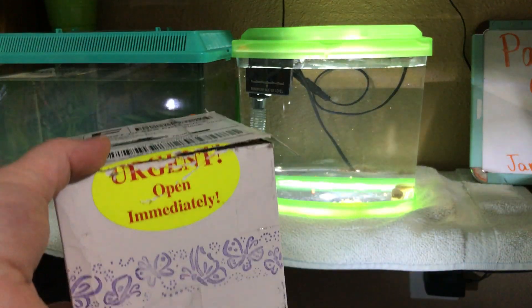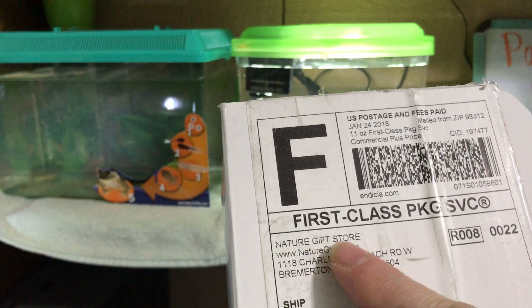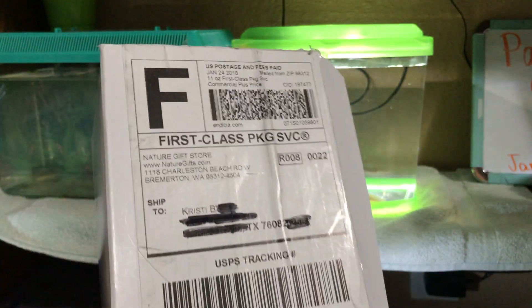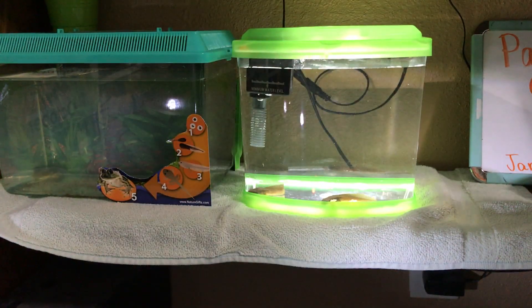They came in this box today. We ordered these from Nature Gift Store at www.naturesgifts.com and they just come in a box like that in the mail. You do need to be home to get them, and they have some rules about the temperature when you can order them at the place where you live.